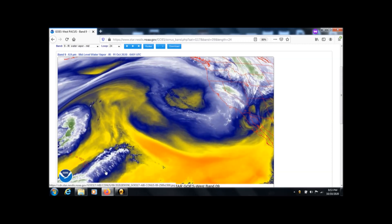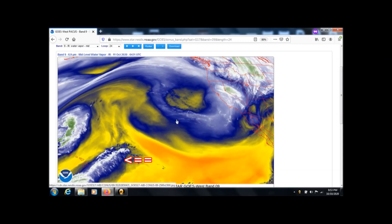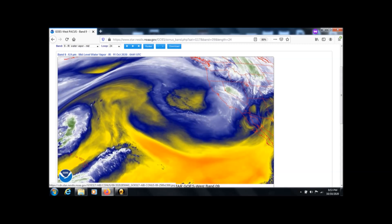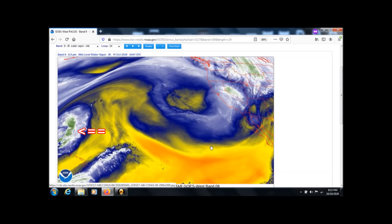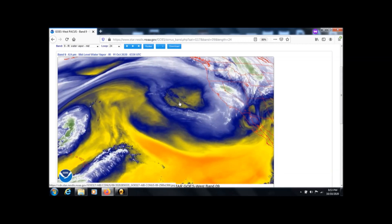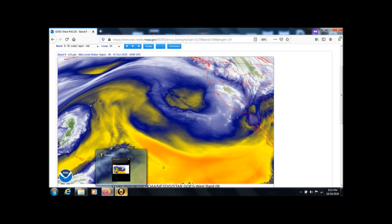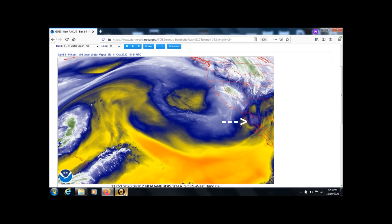We showed you water coming up from the lower left — it was supposed to be going from right to left. We showed you a storm way off to the left on the edge of the screen that started up in the Gulf of Alaska. It traversed right to left, and two days ago at the right-hand side of the screen there was a very fast spinning low pressure system.